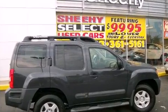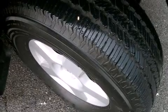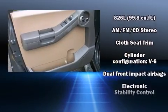Nissan ensures the safety and security of its passengers with equipment such as dual front impact airbags, traction control, anti-whiplash front head restraints, a panic alarm, and four-wheel disc brakes with ABS.